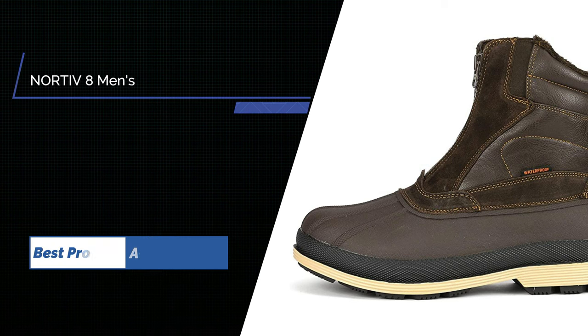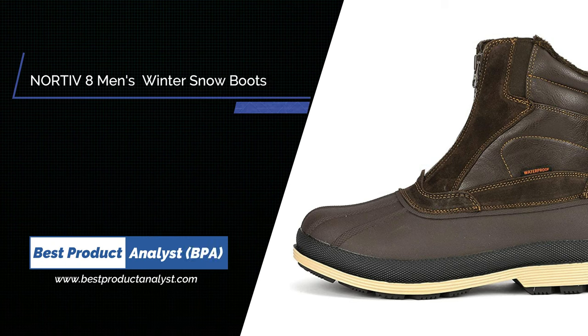Number 5. Nordivate Men's Insulated Waterproof Winter Snow Boots — Warm Outdoor Boots for Cold Weather.